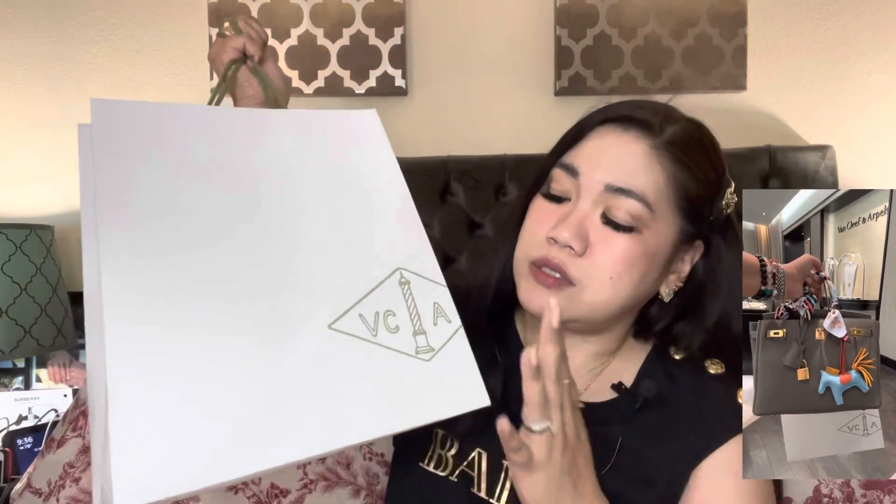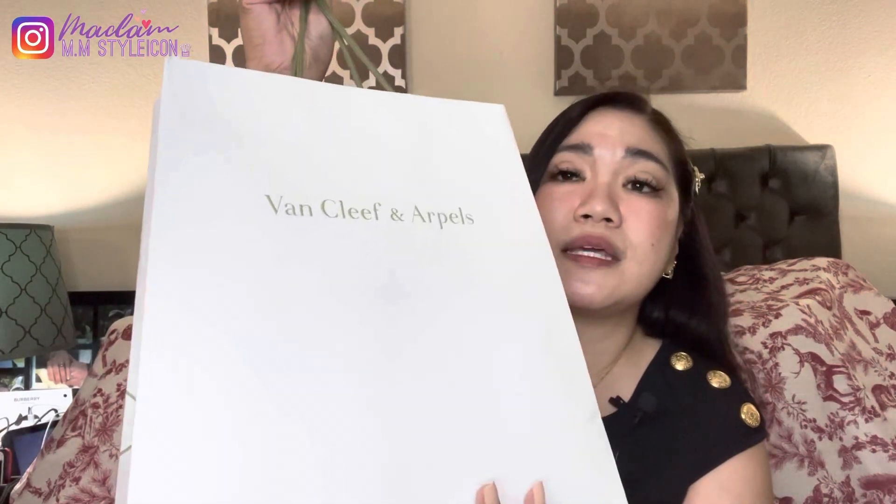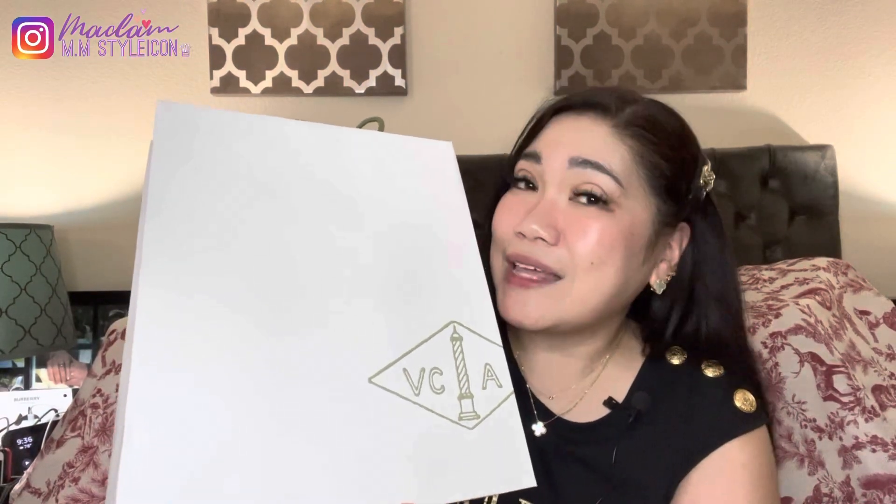I finally went yesterday to pick up this beautiful piece from Van Cleef and Arpels. You can see this bag — it says VCA Van Cleef and Arpels on the front and back. I am so thrilled that I checked off one of the items from my wishlist for this year. I think I've checked off a lot of items this year, including this one, my pearly ring, and other stuff. I'll definitely update you on everything I've checked off my wishlist.